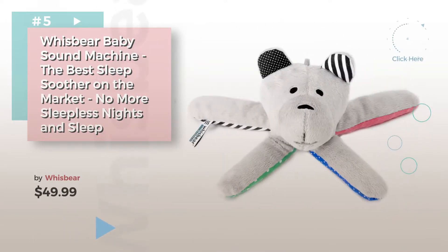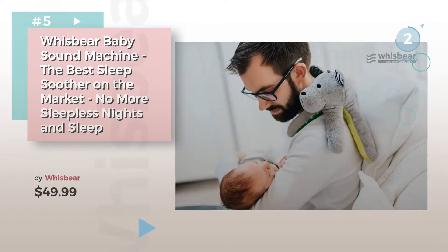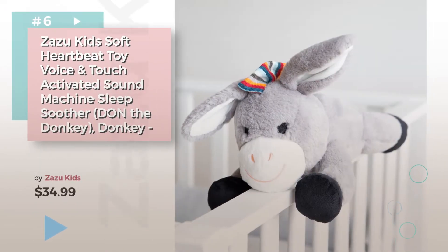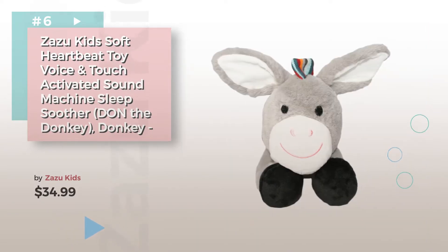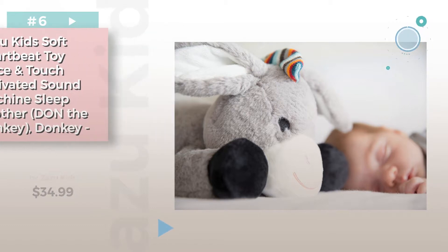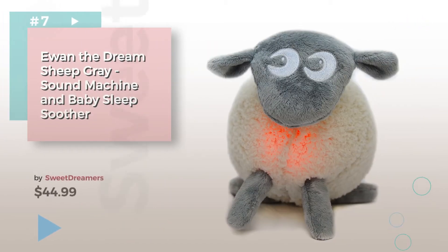Find these baby Sleep Soothers at up to 70% off by clicking the circle. Number 6, by Zazu Kids. Number 7, by Sweet Dreamers.